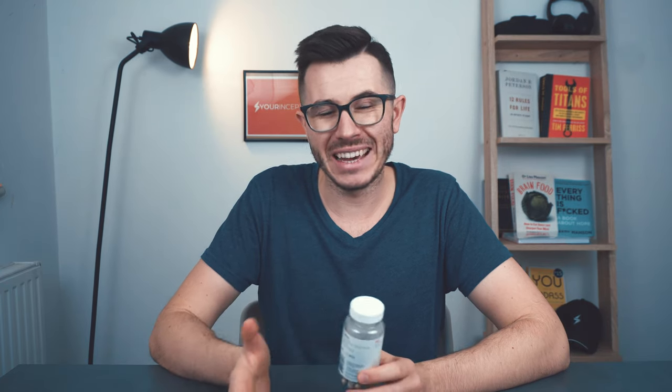What I also like is the price — it's pretty affordable if you take two capsules per day. If you take three, it gets a bit more expensive, but you're investing in your brain and brain performance, so I definitely think it's worth the money.